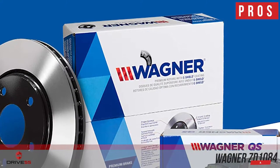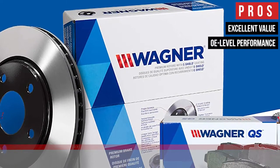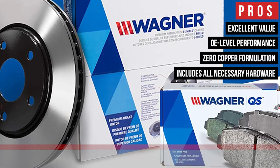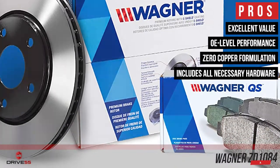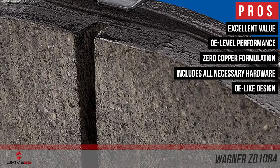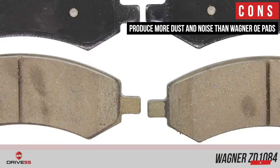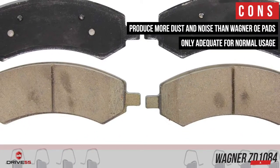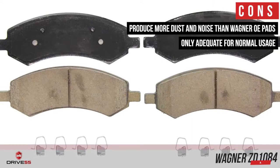Their pros are: they are an excellent value, they have OE-level performance, they have a zero copper formulation, they include all necessary hardware as well as OE-style lubricant, and they have an OE-like design ideal as a direct replacement of original parts. However, they produce more dust and noise than Wagner OE parts, and they are only adequate for normal usage, just like the OE pads they replace.